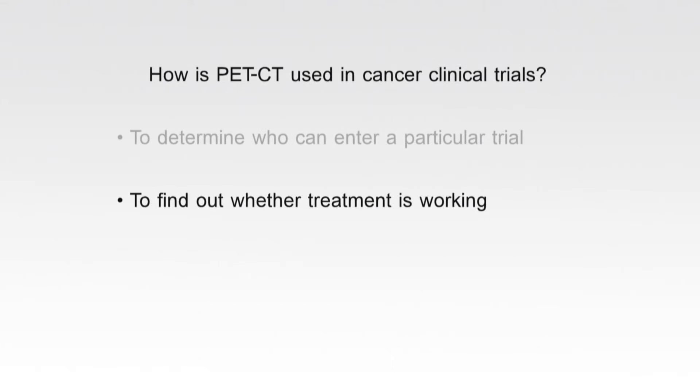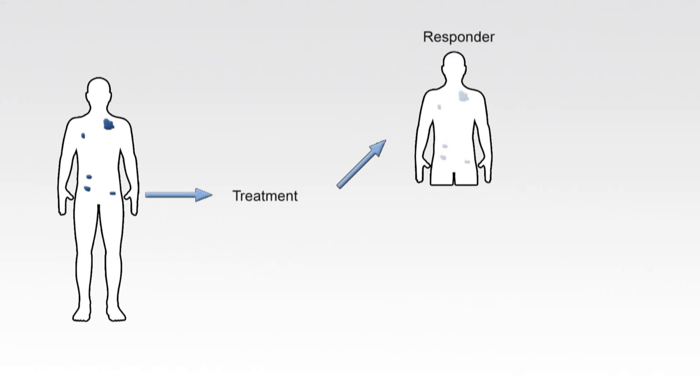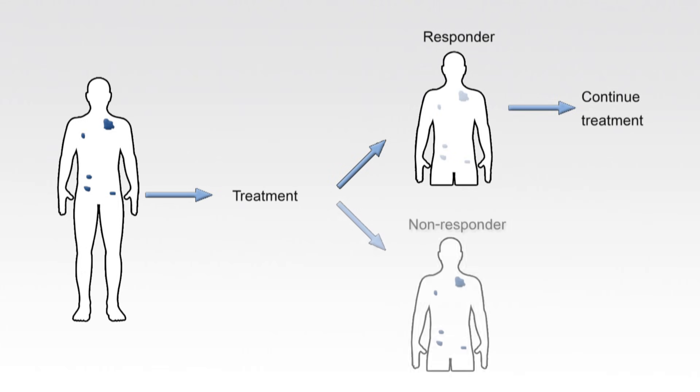PET CT can also be used in clinical trials to find out whether a treatment is working. PET scans can show changes in the tumour earlier than other types of scan, sometimes as soon as two weeks after starting treatment. This means patients who are responding to treatment can continue, while patients who are not responding can be identified quickly and may need to change to another treatment option.